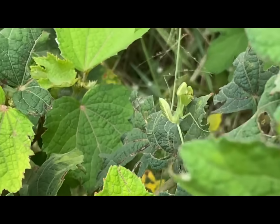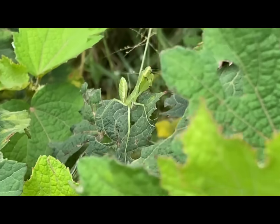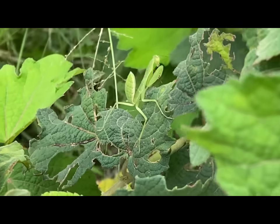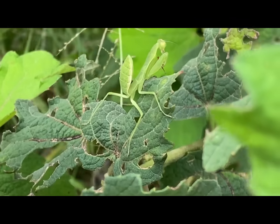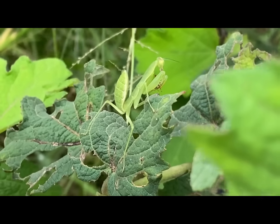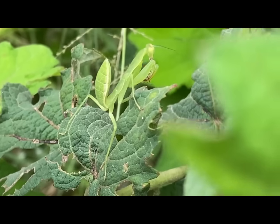Praying mantises are typically green or brown, which helps them blend into their surroundings. But some species can be various colors like pink, white, or even black. They have elongated bodies with a triangular head that can turn 180 degrees, giving them excellent vision and the appearance of praying when their front legs are held together. Adult mantises have two pairs of wings, but not all mantis species can fly.